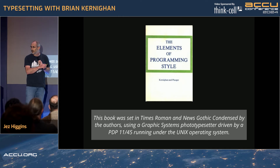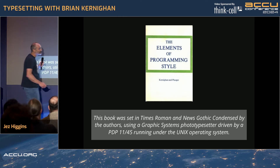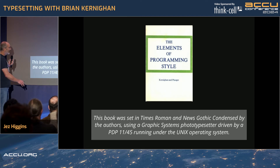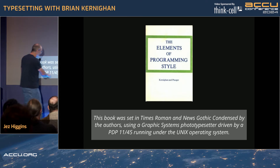Kernighan's first book, 'The Elements of Programming Style,' is about code review and refactoring — two phrases you won't find in that book. He co-wrote this with Bill Plauger, a fine author in his own right, and it was typeset in Times New Roman using a Graphic Systems photo-typesetter and a PDP-11/45.